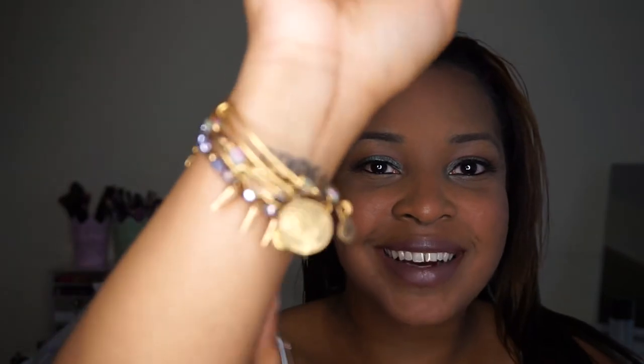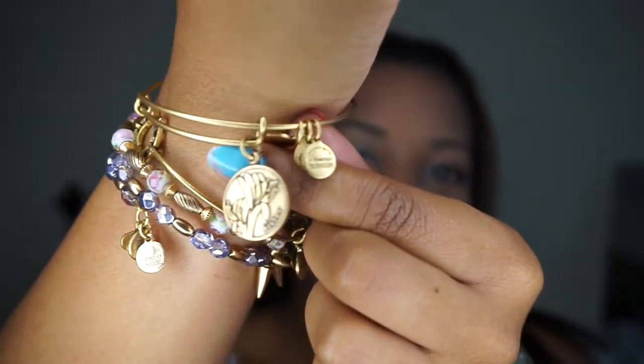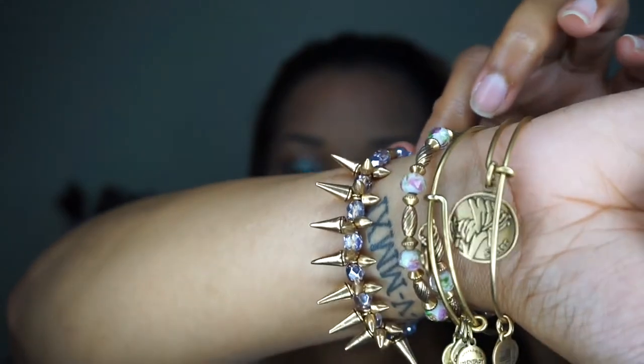I also wanted to mention my Alex and Ani bracelets. My sister and best friend Felicia — if you're watching, thank you! — got me a Sister bracelet and a wrap bracelet for my birthday. I also picked up another one during a 30% off sale; it has different colored jewels and spikes on one end and also wraps. I love Alex and Ani and can't mention them enough.